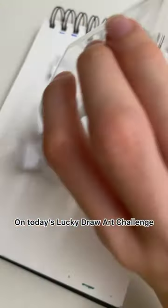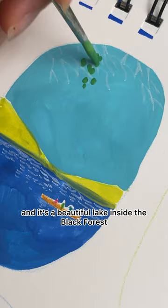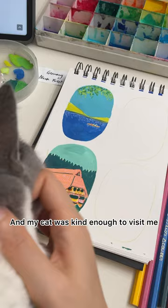On today's lucky draw art challenge, I picked out Black Forest in Germany. This is Lake Titisee, a beautiful lake inside the Black Forest. This is the open-air museum — it has these beautifully preserved farmhouses. My cat was kind enough to visit me, and he didn't actually step on the wet part of my drawing, which is amazing.